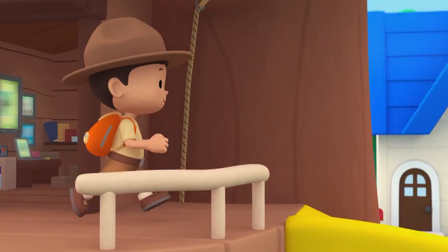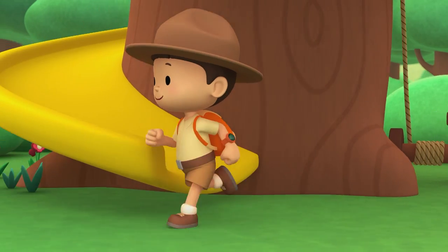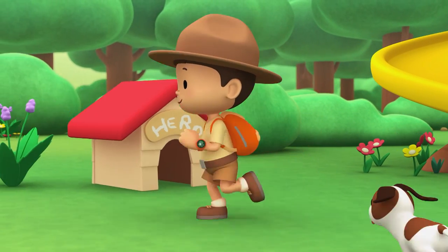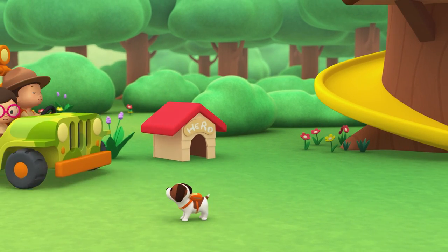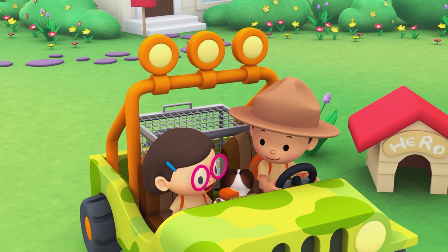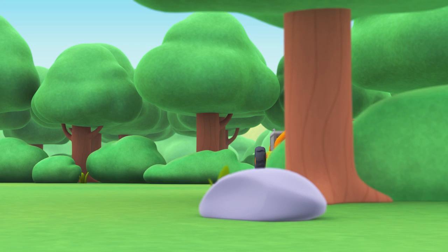Come on everybody, join me in this party! One, two, here we go — for lots of fun and lots to learn!